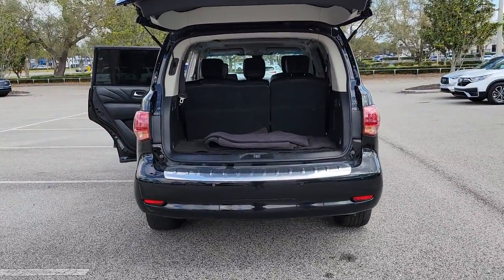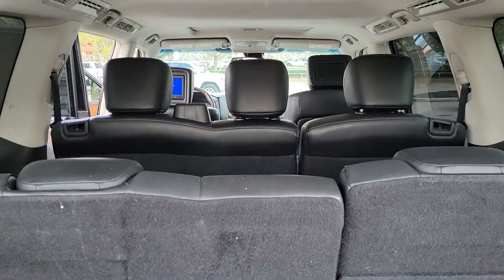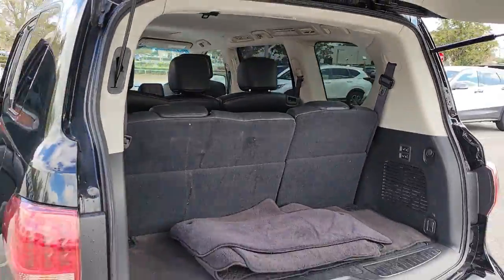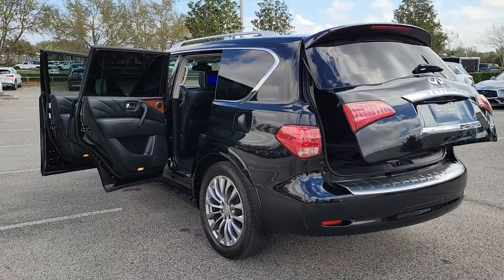Keyless entry, sunroof/moonroof, navigation system, four-wheel drive, power liftgate, remote engine start, woodgrain interior trim, keyless start, power passenger seat, premium sound system.